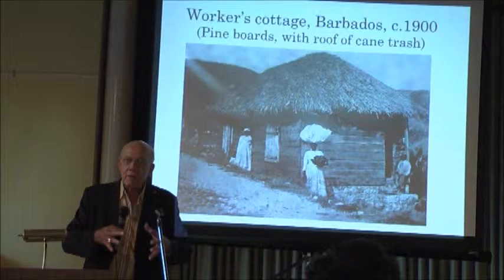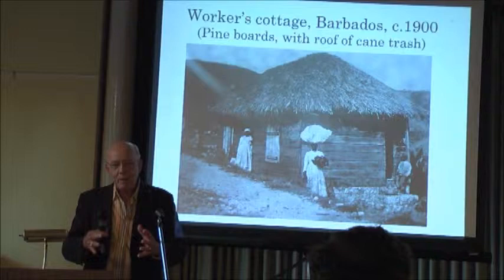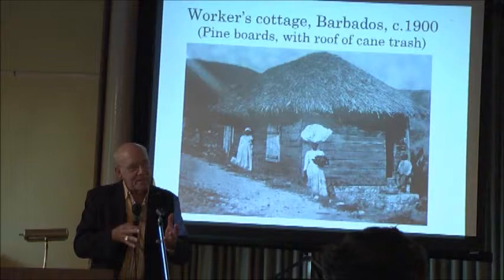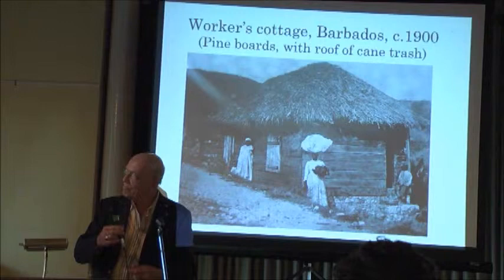The thatched roofs, the wattle and daub, the rubble stone — the stone that we had available — and then in more complex societies, clay for earth and then bricks. Always think, therefore, when we consider the kind of place we build, that it's the environmental materials available that will determine the kind of house in which we live. The chattel houses illustrate so much of our heritage in Barbados.